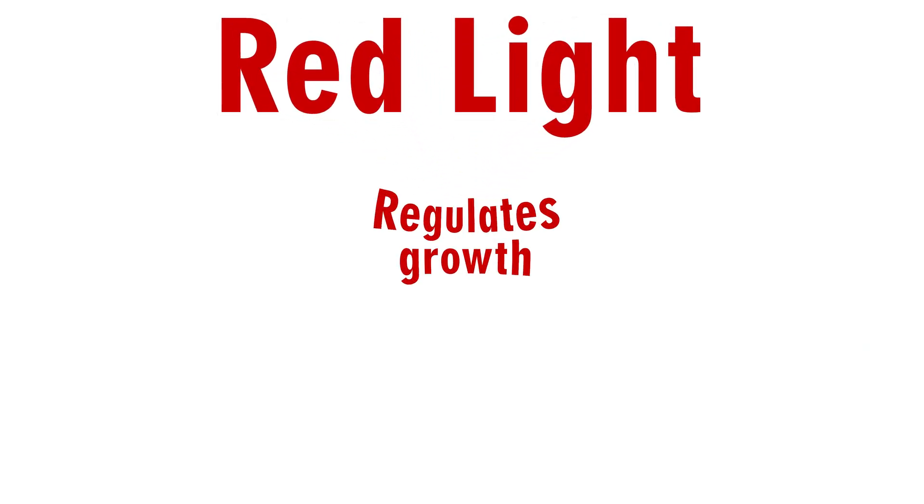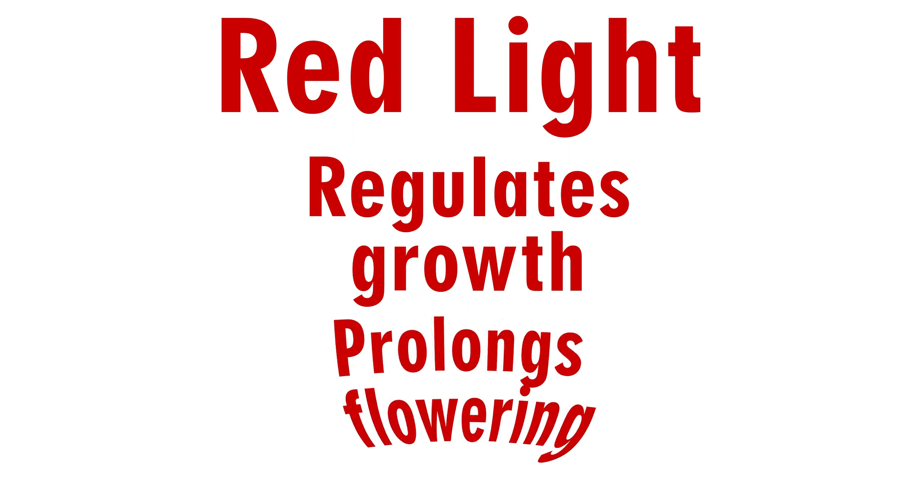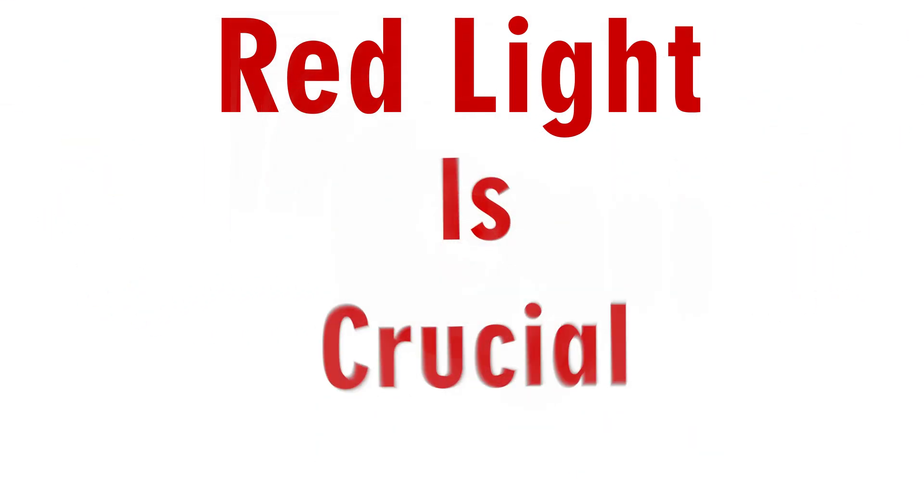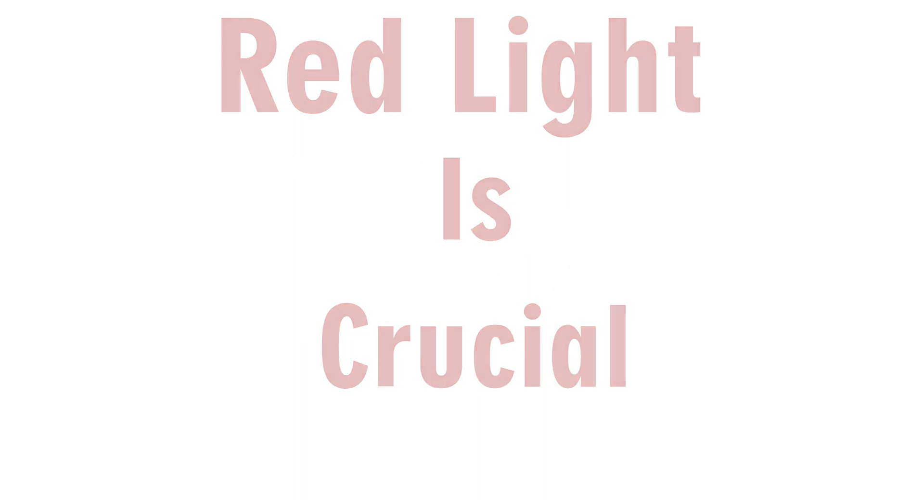Red light regulates growth and also prolongs the flowering stage, which will increase your yield overall. Red light is really crucial to get those big plants — which everyone wants. You want the best lights so your plants grow big and you get the best yield, best bang for your buck. So make sure you have a lot of red as well.